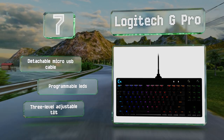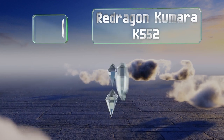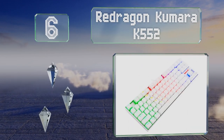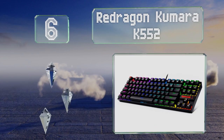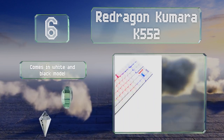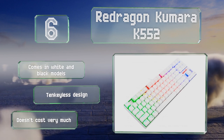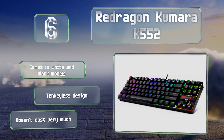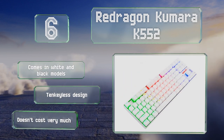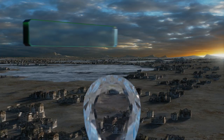Moving up our list to number six, the Red Dragon Kumara K552 is a high quality mechanical option with professional grade linear switches and RGB lighting. It offers five brightness levels and various LED arrangements tailored to different games, with a host of interesting and responsive patterns. It comes in white and black models in a 10-keyless design and it doesn't cost very much either.